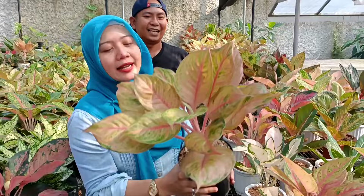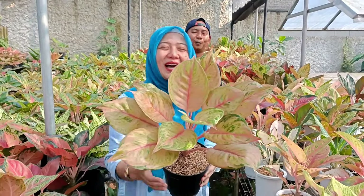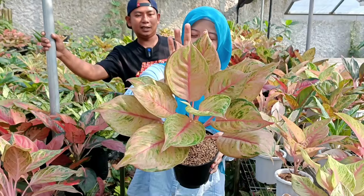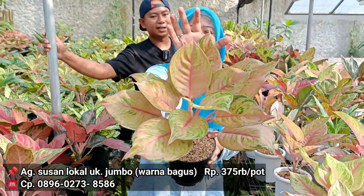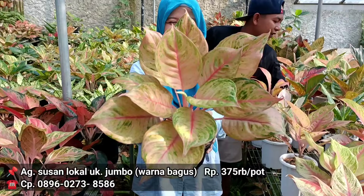Lanjut sama Susan. Mulai keping tapi melunuk blok. Kalau untuk harga dikasih berapa? Dari 425 kasih 375 aja. Jadi 375 aja. Oke, tinggi. Warnanya bagus dan daunnya banyak.